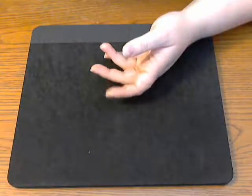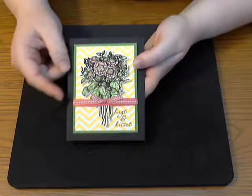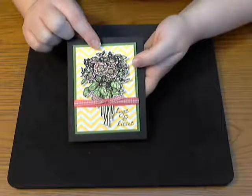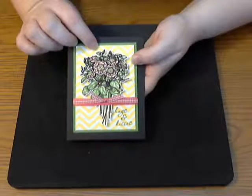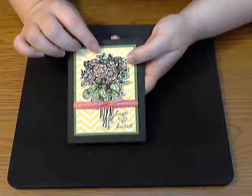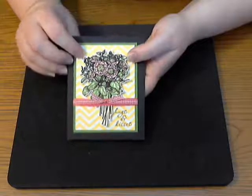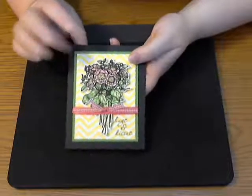Last but not least, this card has a black base — I'm sorry, it's hard to see against my black background — and it uses a gorgeous image from Stitchy Bear, another one of our always-sponsors. They are giving away a gift card to their digital store. I've used one of their beautiful digital images on my card, fussy cut it out, and popped it up to create this effect with glitter and all sorts of things.